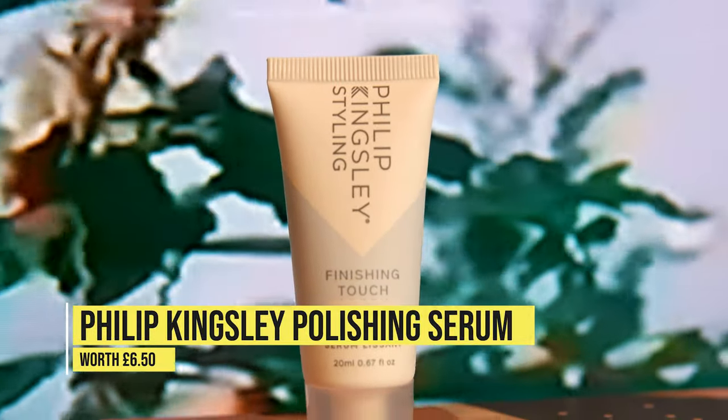Last but not least, we have the Philip Kingsley Styling Finishing Touch Polishing Serum, worth £6.50. It's an anti-frizz serum — I'm probably not the best candidate since I don't suffer with frizz, but I did use it and it made my hair really smooth, soft, and glossy. To use it, put a small amount on your hand, work it from midway down to your ends, and then blow-dry as normal. The bottle is made 100% out of sugar cane, which I didn't even know was possible. For the eco-friendly packaging and the results, thumbs up.